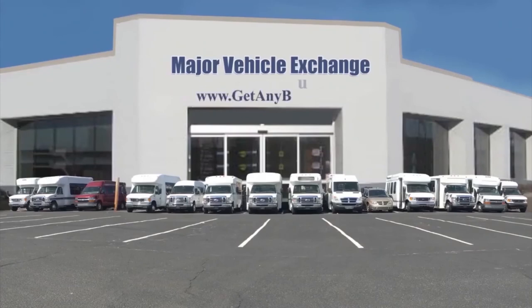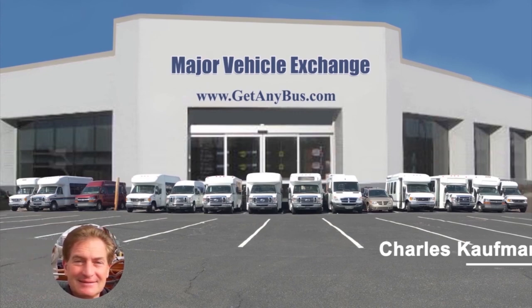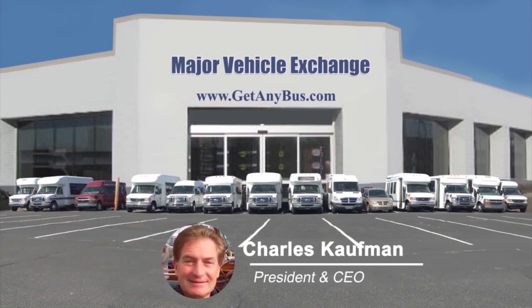For more information on this church bus for sale, visit www.getanybus.com and call Charlie at 516-333-7483 today.